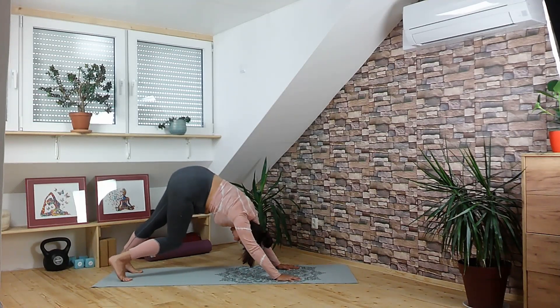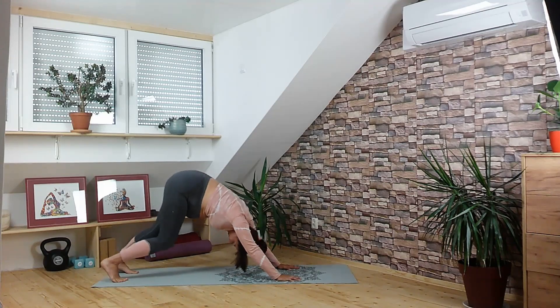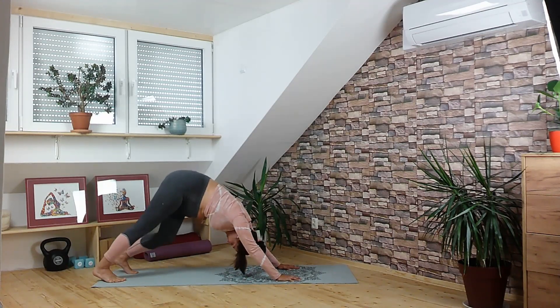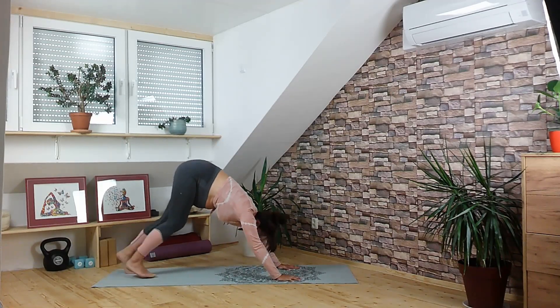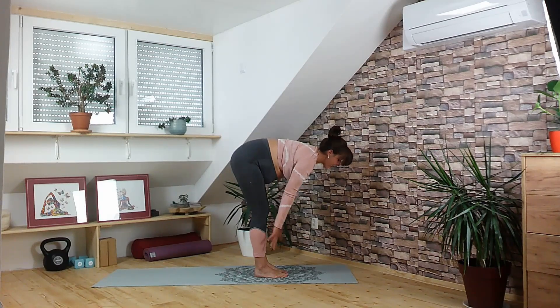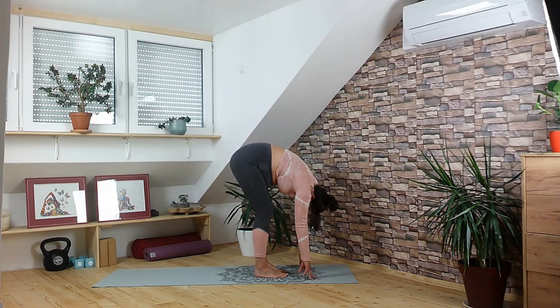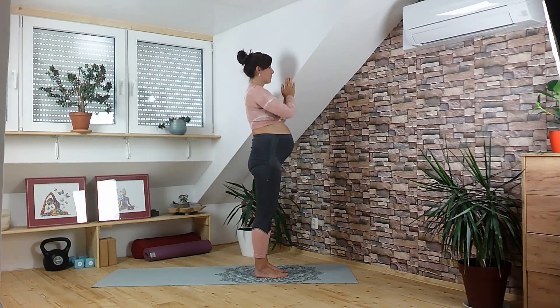It is our first downward facing dog today, so any movement that feels good here — you can paddle the feet. Try to feel what you need today. Then find some stillness, keep pressing the chest towards your thighs. Slowly walk your feet to meet the hands in front of the mat. Inhale halfway lift, flat back; exhale fold down. Inhale come all the way up to stand, arms up; exhale hands to the front of the heart.